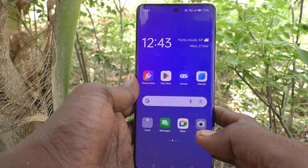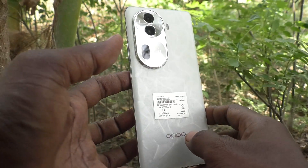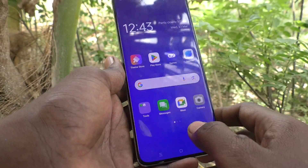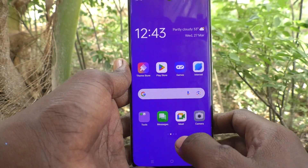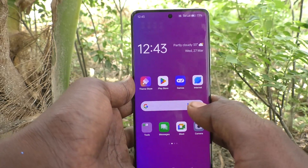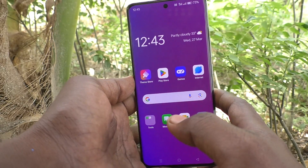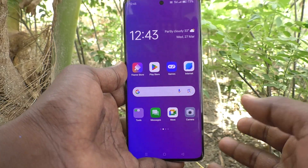Hi friends, welcome to Five Minutes Tech YouTube channel. Here is the Oppo Reno 11 Pro 5G smartphone. In this video, you will learn how to fix the Bluetooth problem in your phone. If you face any Bluetooth problem, you can easily fix it.